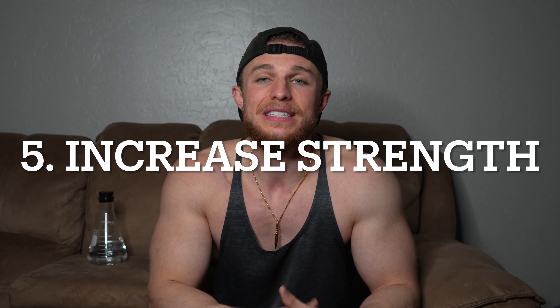Number five is an increase in muscle strength. Contrast therapy has actually been shown to increase your muscle strength post-recovery. If you want to get big and build some muscle faster than the normal person, do contrast therapy.